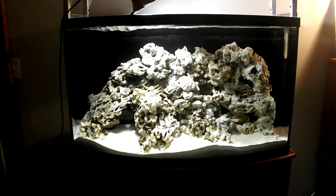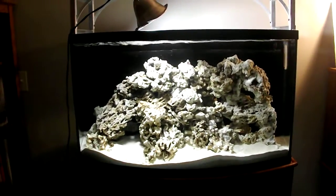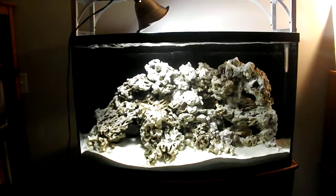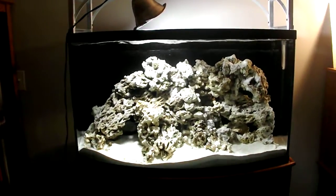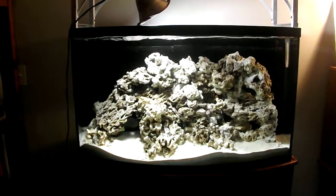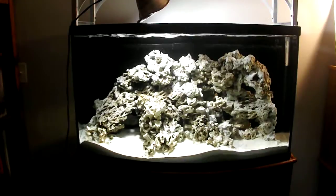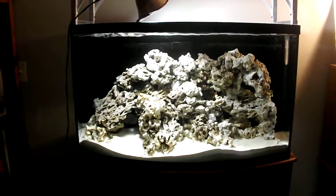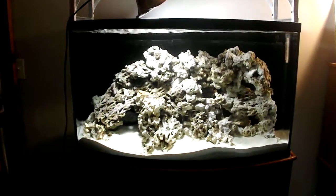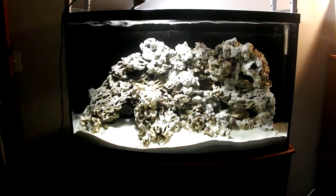A couple things first — everything's going great. The plumbing, the sump is working awesome. I'm going to have to do something about that sump though. I got some great ideas to make it a little more workable. I can't get my hands in there, I can't get the skimmer going, and it's just not working. But I've got some great ideas and those will come up on future videos on how I'm going to make that tight area down there work a little bit better for me.